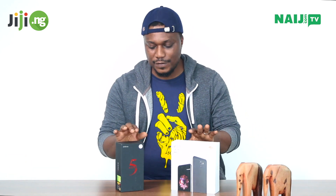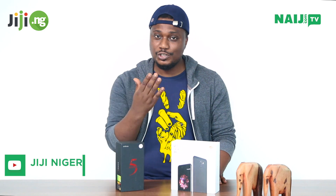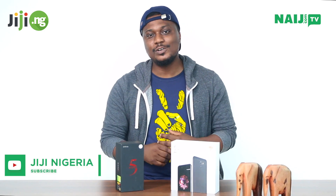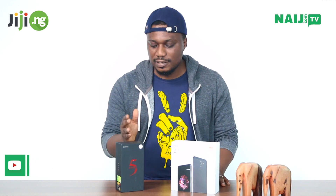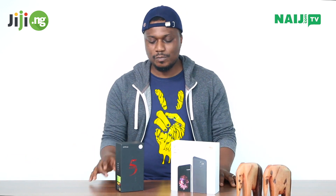We're actually here to review two devices which will be given away to you, our viewers, by the end of February. So if you would like to know how to enter for this giveaway, stay tuned to the end of this video. Alongside the giveaway, we'll also be giving the winners of this phone a month's worth of airtime — so that's even much more than you expected.